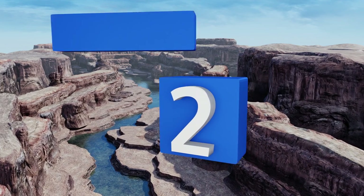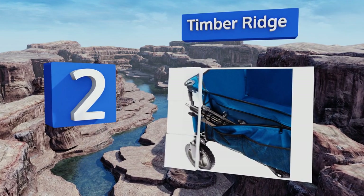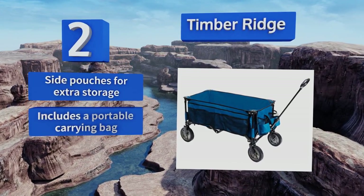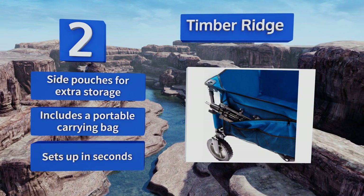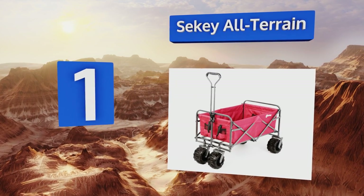At number two, if your family enjoys the outdoors, the Timber Ridge is really good to have on hand. It's made of high-quality materials that can stand up easily to heavy use, and the extra-thick tires provide a smooth ride over the trickiest terrain. It includes side pouches for extra storage and a portable carrying bag, and it sets up in seconds.